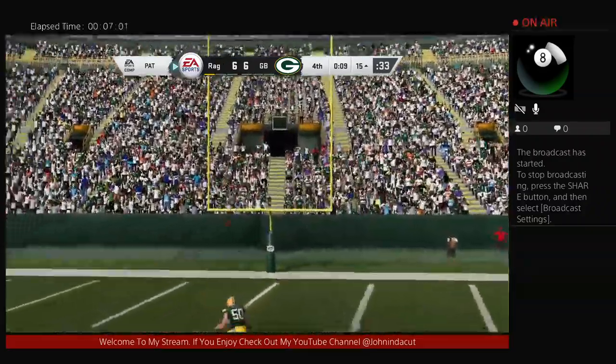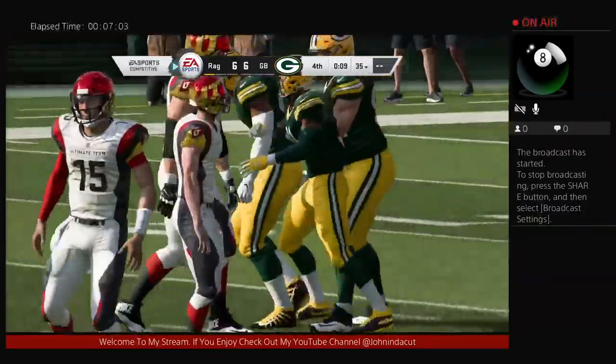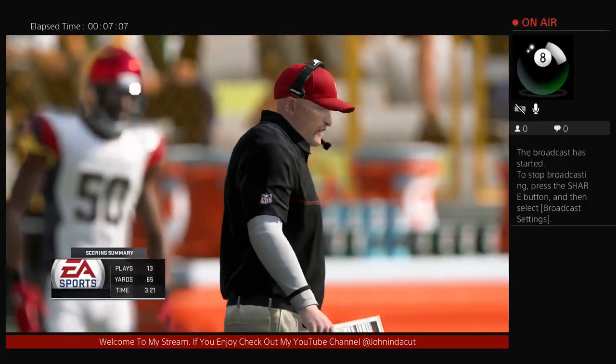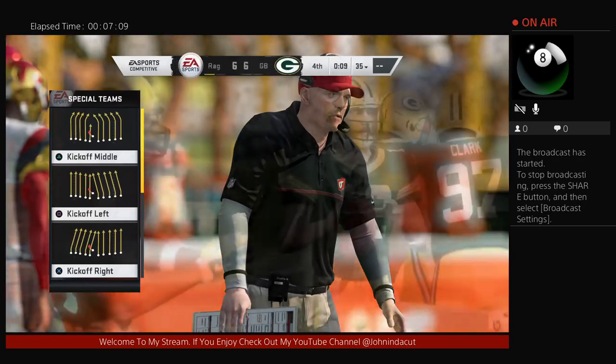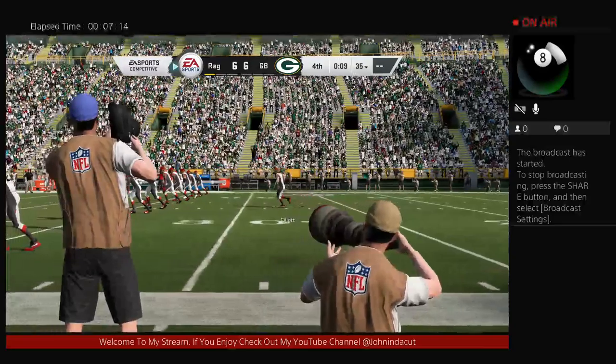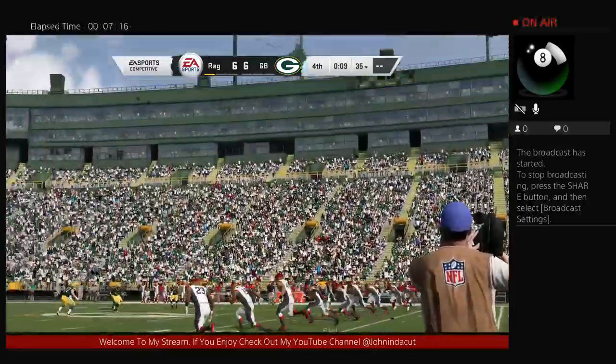That's just a solid, methodical drive to start this game. How about how it culminated — doing exactly what they wanted to do, getting the ball downfield and running it into the end zone. And I'm telling you, partner, when you run it in rather than throw it in, that hurts the defense psychologically a heck of a lot more.